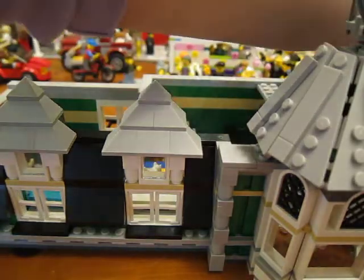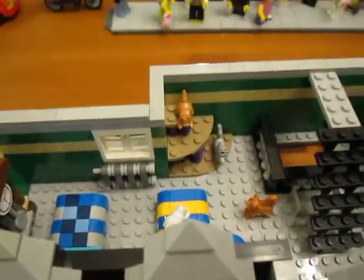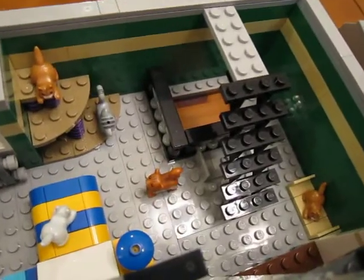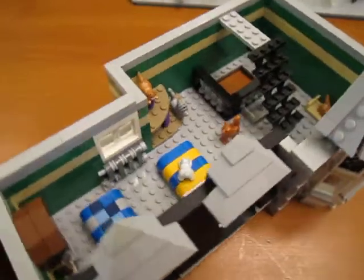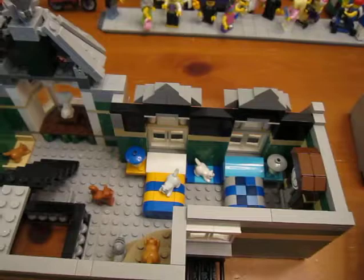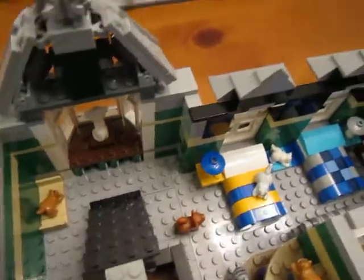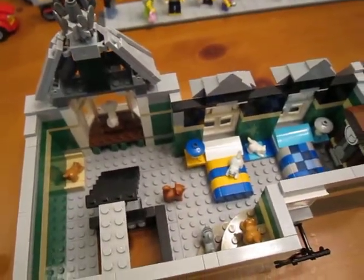Take the roof off. So this is the upstairs to the cat ladies apartment - there are cats upstairs too. There are cat beds everywhere with cats on them, cat stands, and cats in the window. Cats on the bed, cat beds. This is the upstairs that I did for the Green Grocer on the third floor.